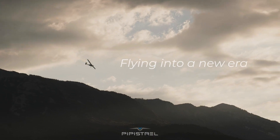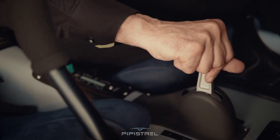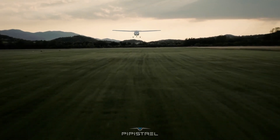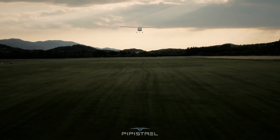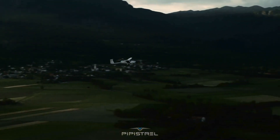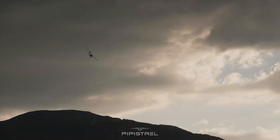Notably, its electric propulsion results in significantly lower operating costs, with energy expenses as low as a few euros per hour. Additionally, the Alpha Electro features excellent short-field performance, with a takeoff distance of just 140 meters, and the ability to recuperate energy during approaches, enhancing overall efficiency.